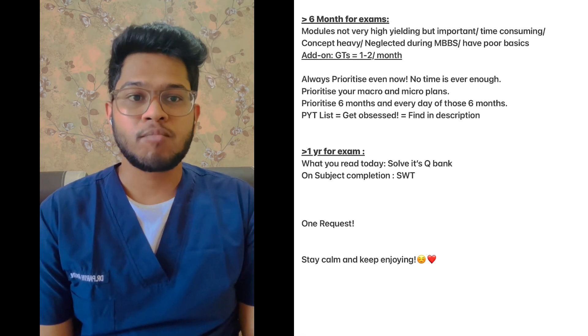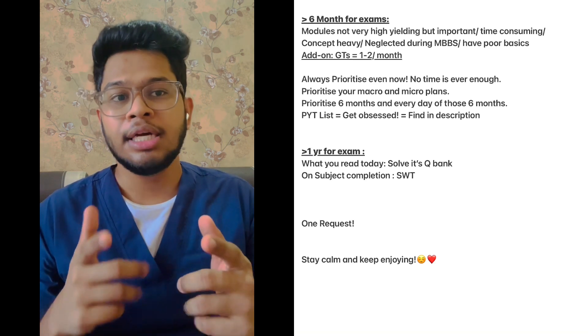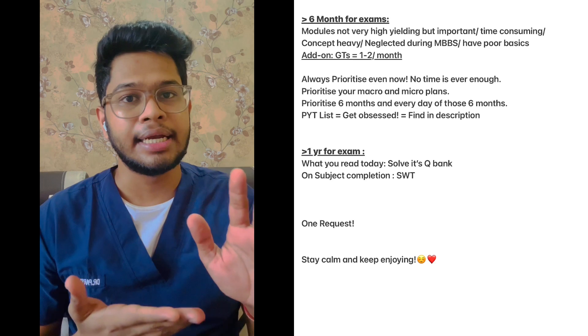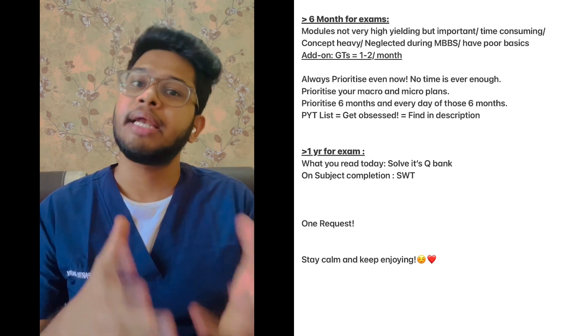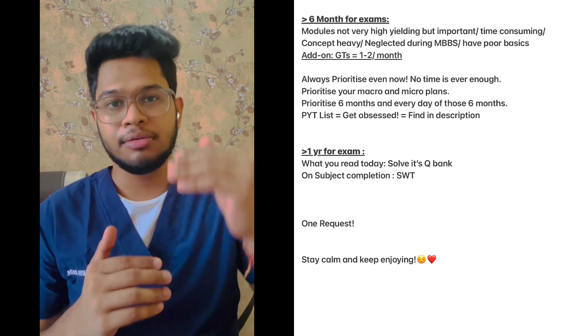If you have more than one year for your exams, just focus on doing the question bank for the topic you're studying today. On completion of a subject, give a subject-wise test or a TND to assess yourself, read more from standard textbooks and your main notes, and slowly divide your preparation as per the time periods discussed, as you progress closer to your exam.